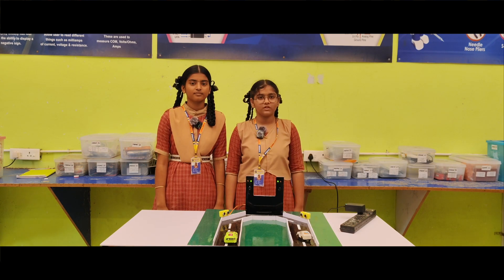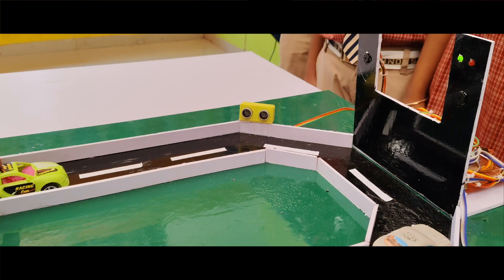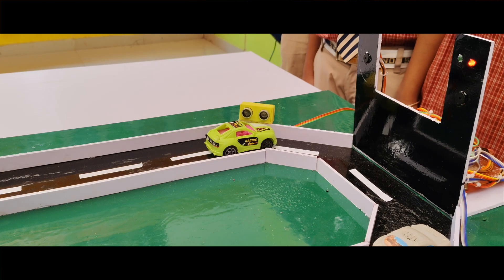When a vehicle approaches the curve, the ultrasonic sensor detects it. Finally, we tested the model using toy cars to check how it works in real life.